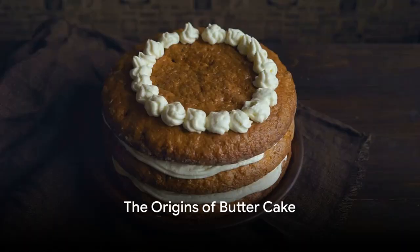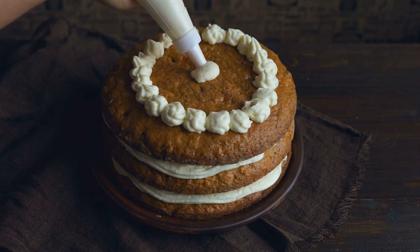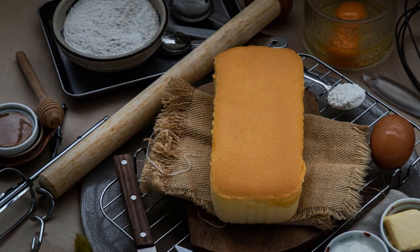Ever wondered where the delightful butter cake originated? Its rich, moist texture that melts in your mouth, the golden brown crust that adds a delightful crunch — where did it all begin? Well, butter cake has a history as rich and layered as its flavor.